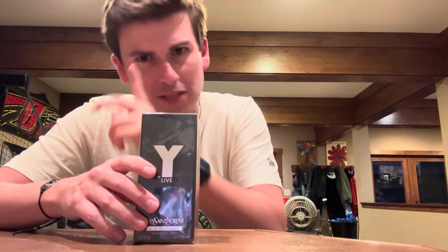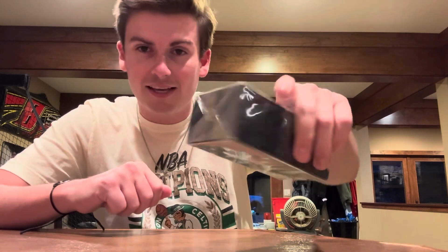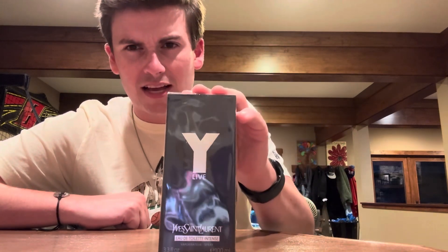Welcome back to another video, we are back down in the basement — the famous recording site for our top five men's fragrances of 2024 video. Here today we have a very special review and unboxing, still sealed in the packaging from the manufacturer: YSL Y Live, the Eau de Toilette Intense. This was a purchase off of the old trusty eBay.